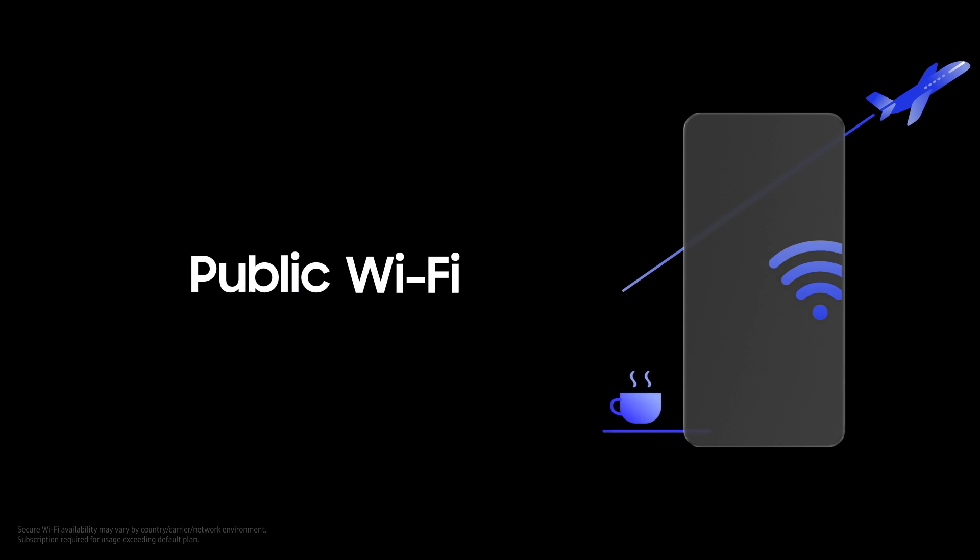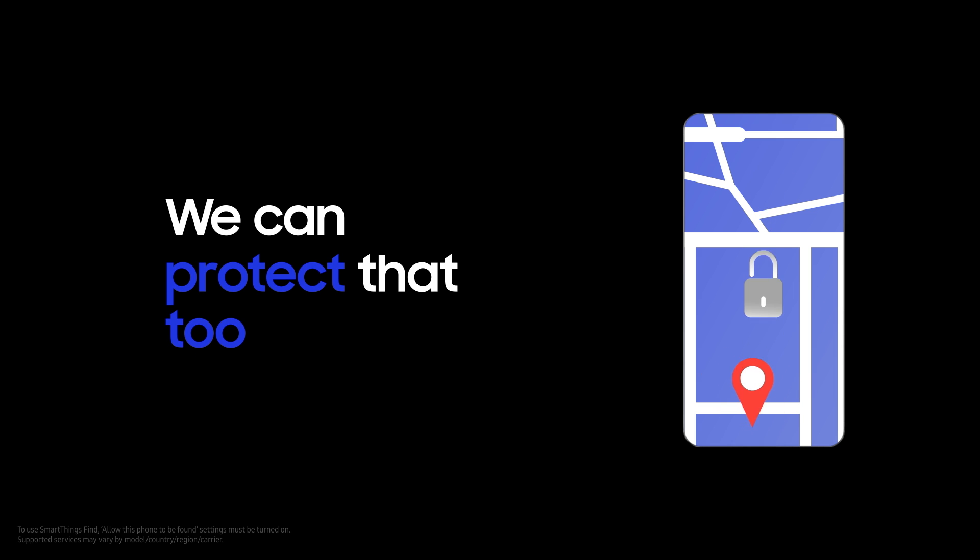We protect your device and data when you access public Wi-Fi. And when you misplace it, we can protect that too. Even when you use Galaxy AI, you can ensure data sovereignty by making it run on device only.